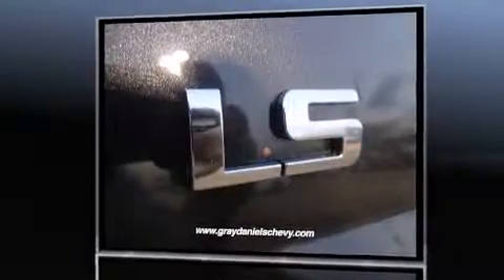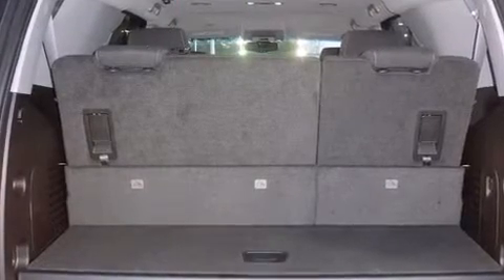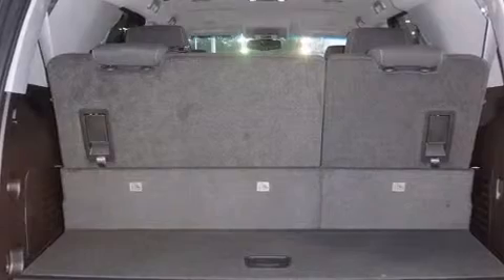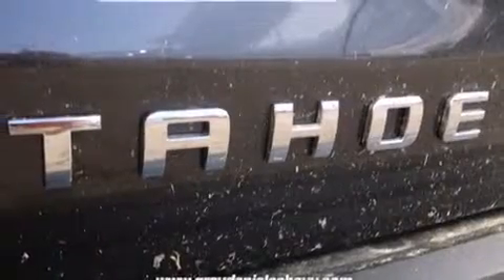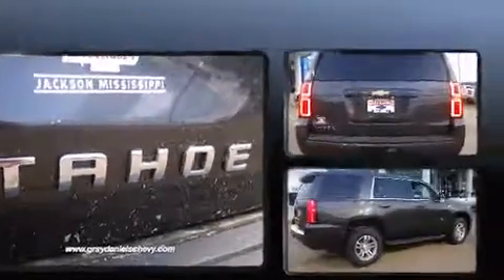Third row seats provide an even greater maximum passenger capacity. Audio features include a CD player with MP3 capability, steering wheel mounted audio controls and six speakers enhancing the audio experience throughout the interior.